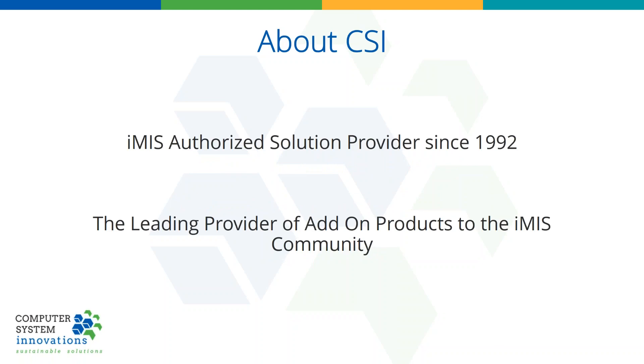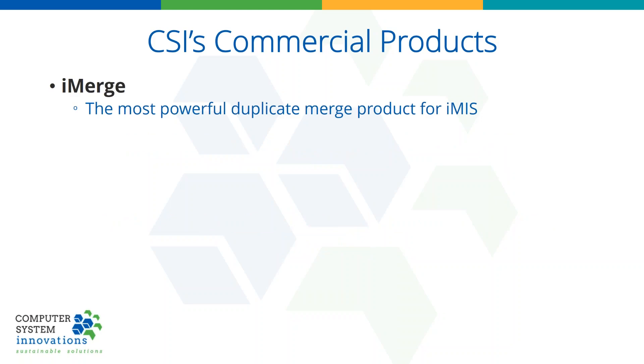Before we get started, a little bit about CSI you may or may not know. We have been around since 1992. We are the most experienced diamond solution provider — which does make us the oldest, so I don't know if that is good or bad in the technology world. We consider ourselves the leading provider of add-on products to the IMIS community. Like iEmail, these products have a manual, a full-time support team behind them, an installer and all that fun stuff.